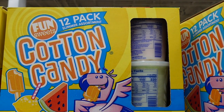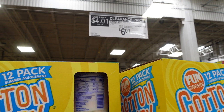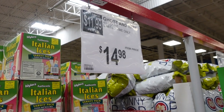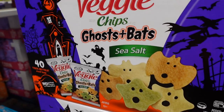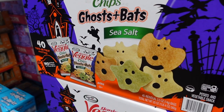Johnny pointed out that the cotton candy is 40% off — $6.01 — so now's the time to get it. They also have ghost-and-bat veggie chips, which are cute if you have little ones heading back to school in the fall.